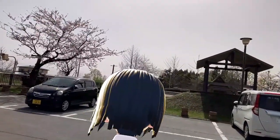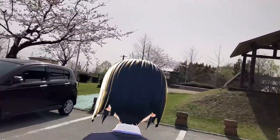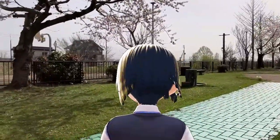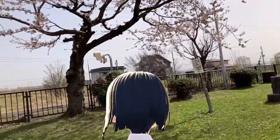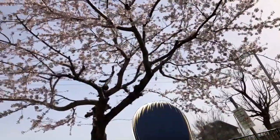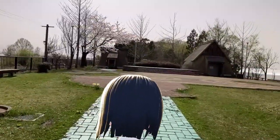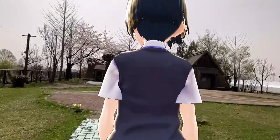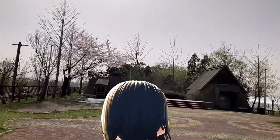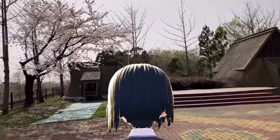I'll try walking. It's in full bloom. It is very windy today. What I see in front of me is a dwelling built in the Jomon period.